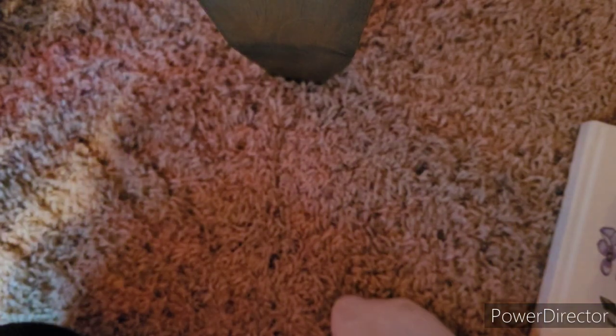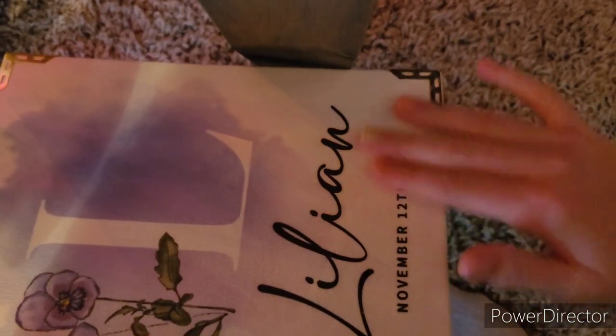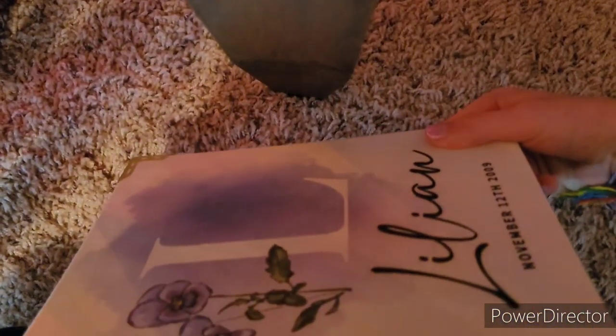Last but certainly not least, we got this one — it's so pretty, just prepare yourself. It has my initial 'L' — I can't show you it fully — it's got an 'L' for my name, Lillian, and then my birthday. It's big so it doesn't fit in the camera, but it's just blank paper. I feel like this one's too pretty to use, but I really want to use it someday. It's too pretty.